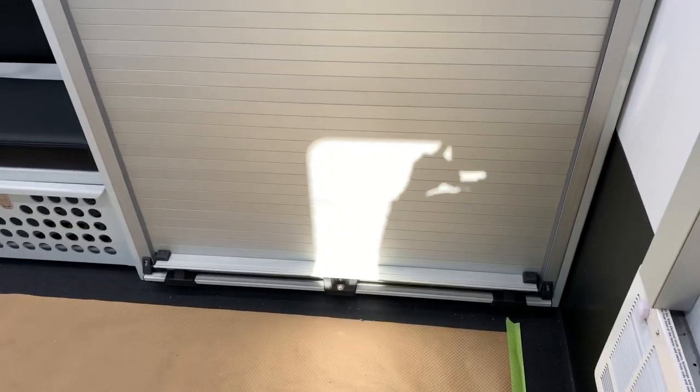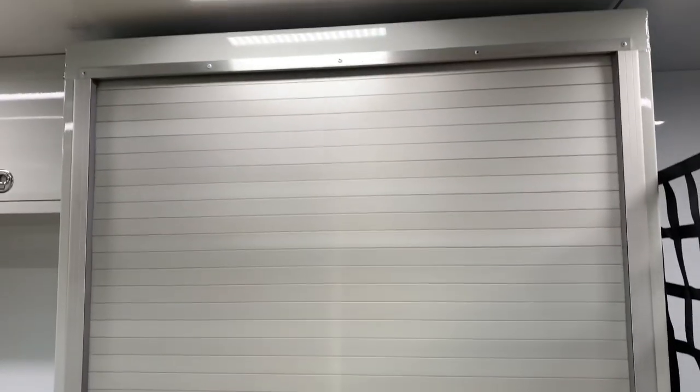There's a large equipment storage compartment at the very front — hard to get back far enough to show it fully. That door rolls up and you can hang wetsuits and other gear in the back.